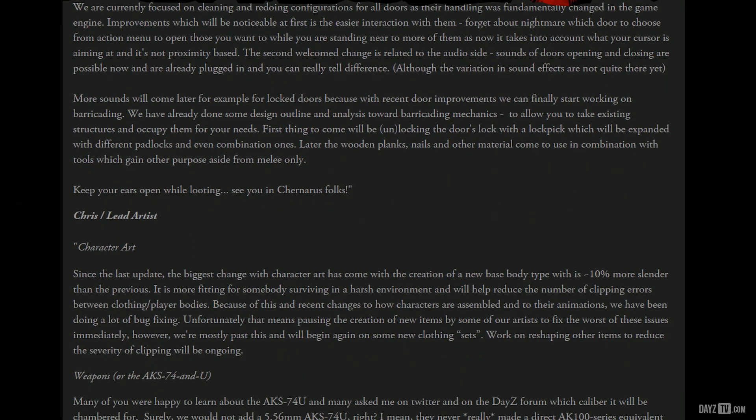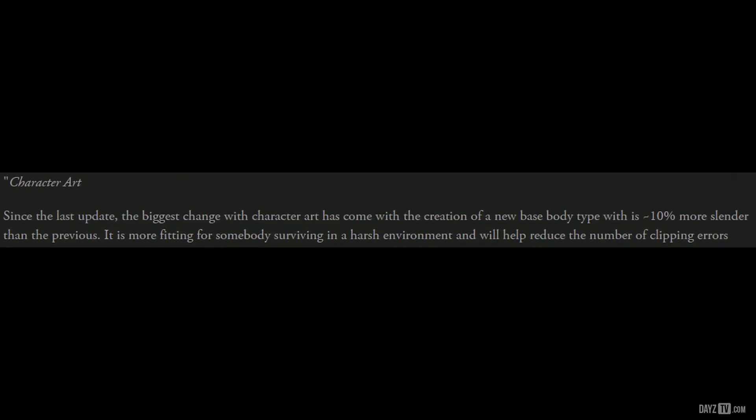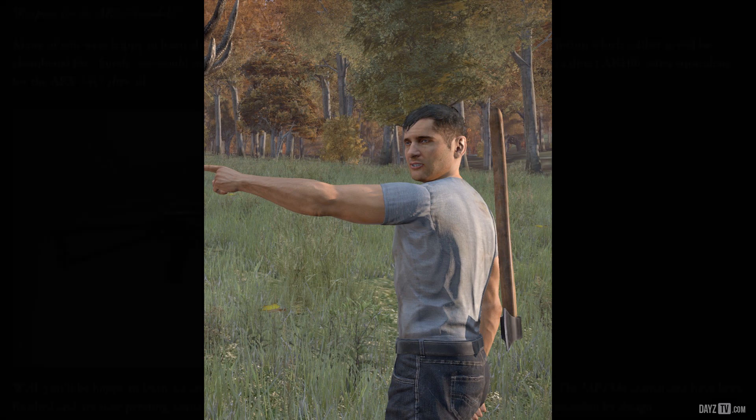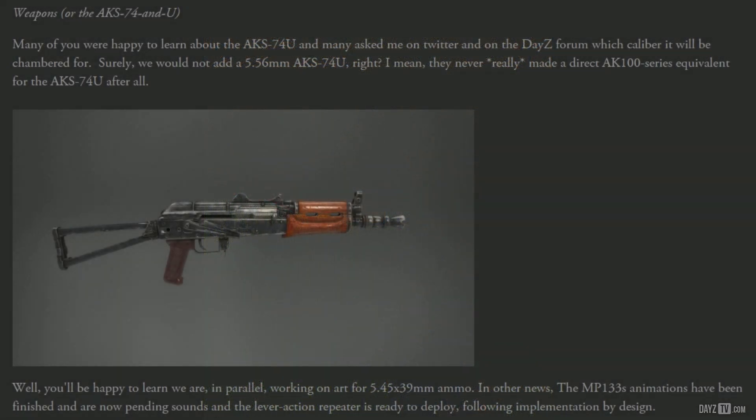Lead artist Chris Torchia mentions that the new body type coming will be 10% more slender than the previous version, which should prevent most of the clothing items clipping through each other, making for a much more authentic look. Chris goes on to mention the new AKS-74 and AKS-74U, which will be using the 5.45x39mm ammo. He also mentions the MP133's animations have been finished and are now pending sounds, and the lever action repeater is ready to deploy.